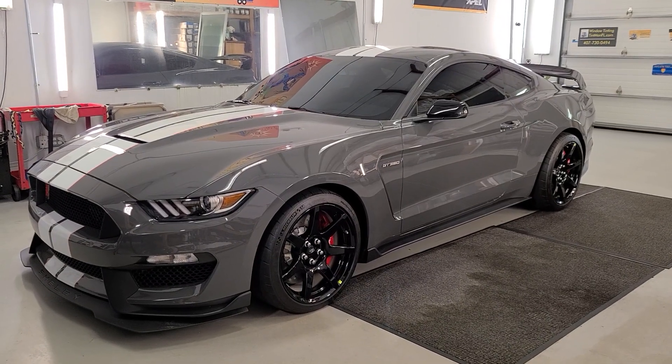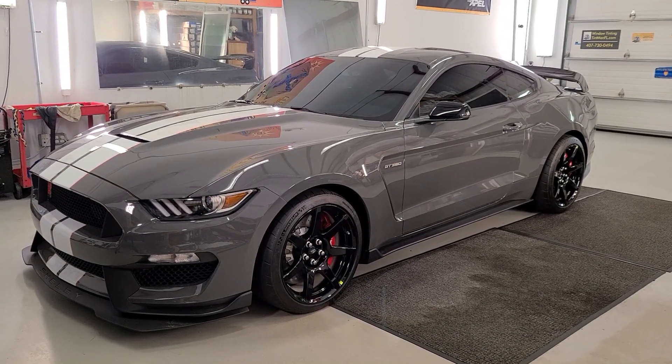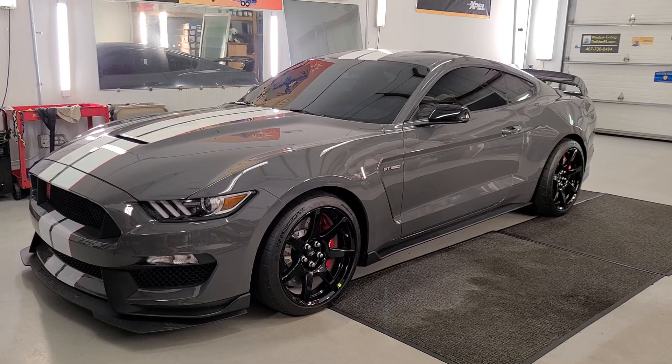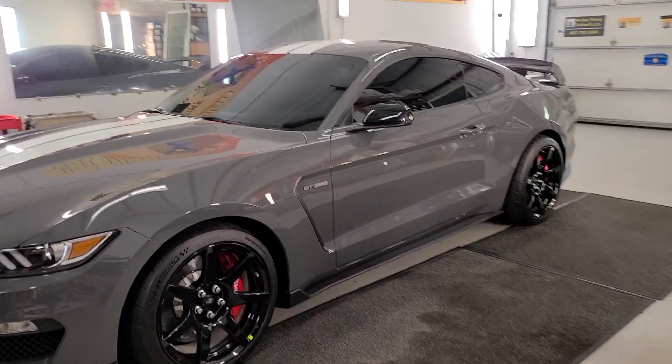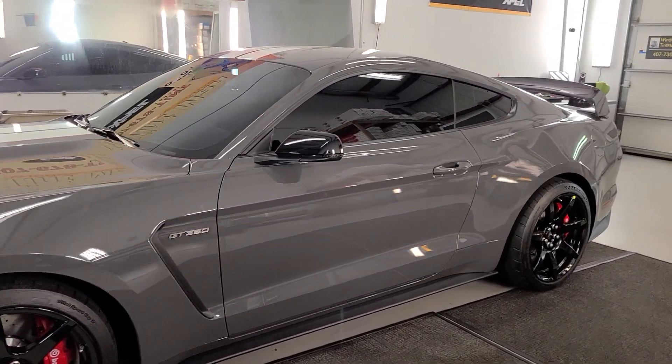Hello, my name is Sean with Tint Man Window Tinting. Right now I'm looking at a new Mustang Shelby GT350 with Xpel XR Plus 45 on the whole windshield, and 15 on the sides and rear window.